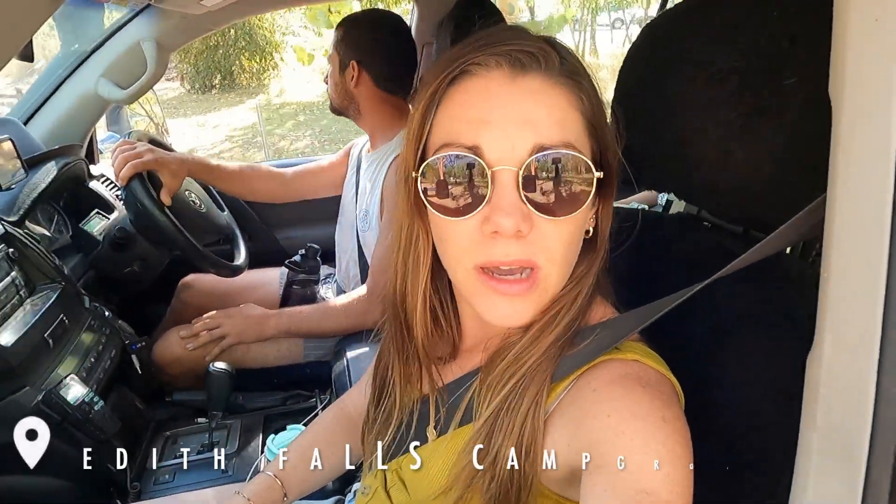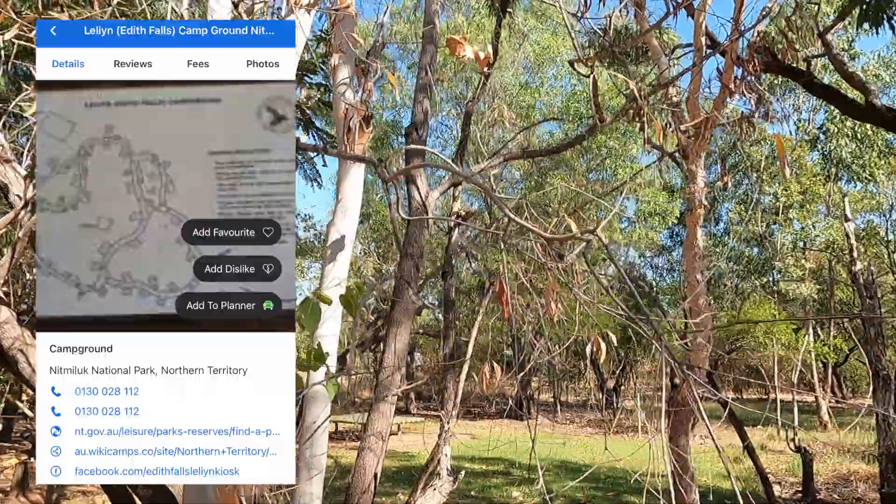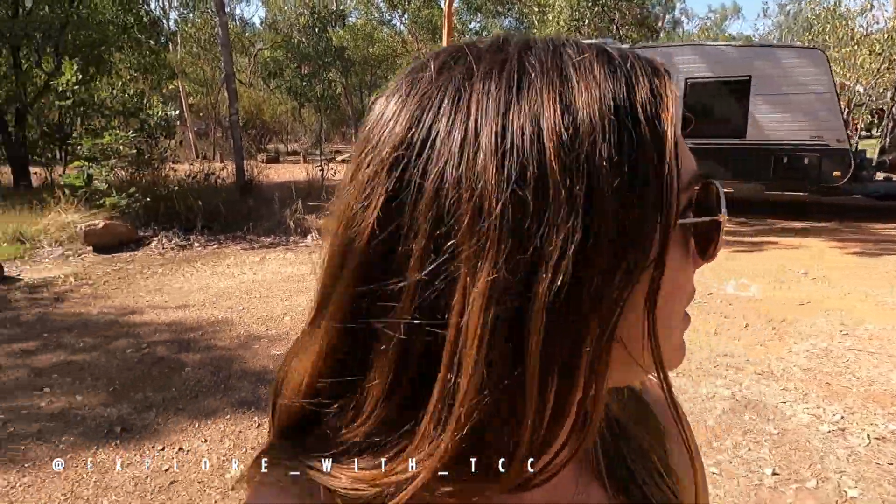We're booked into Edith Falls on site number 30, and we're hoping that if someone has been on the site, they've checked out already. It's about 10 o'clock, it's looking pretty empty, so fingers crossed we can just roll straight in. Pretty small campsite but we'll make it work. We've got a friend's TCC coming and staying on site 29, so it should be a good stay. Pretty excited for this one.